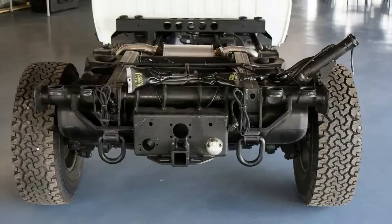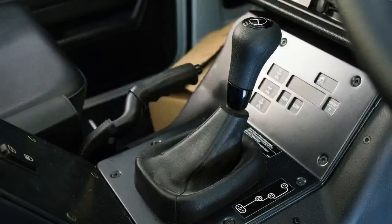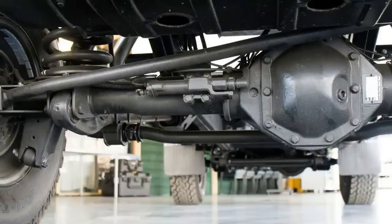Don't expect to see any Kardashians behind the wheel either. Aside from the fact Australia is the only world market to offer the G Pro chassis for sale, this 4WD Mercedes is strictly for serious business.